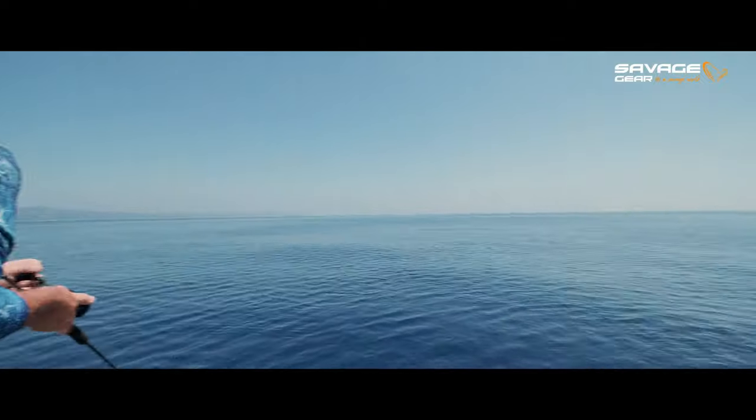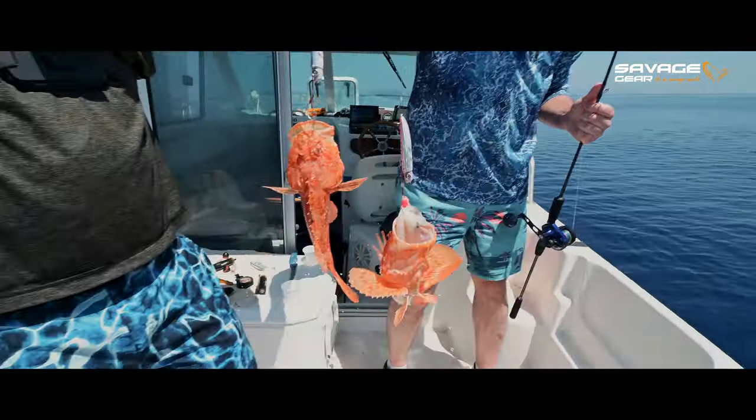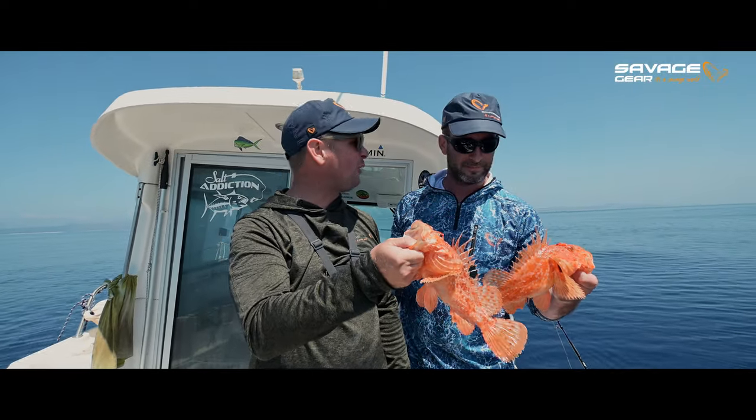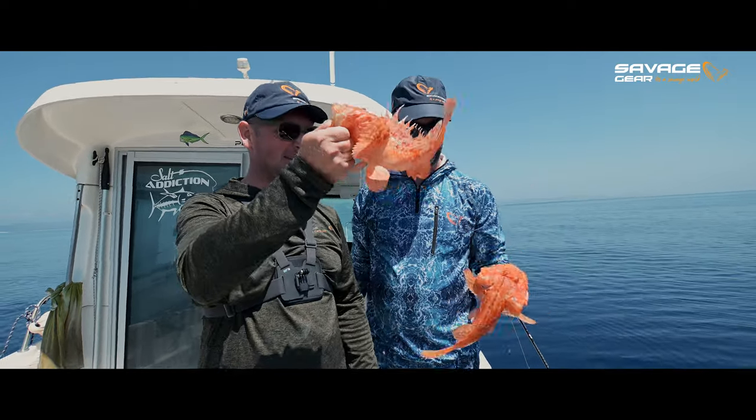Double strike, double strike! These fish are not too big so we'll let them go and try to catch them bigger next year — one kilo bigger.